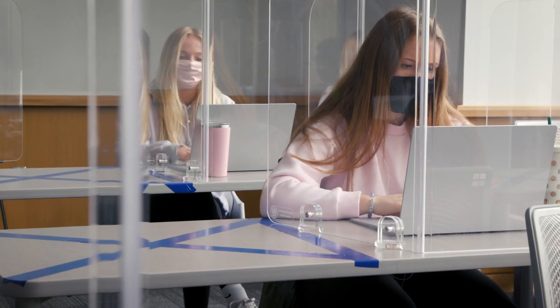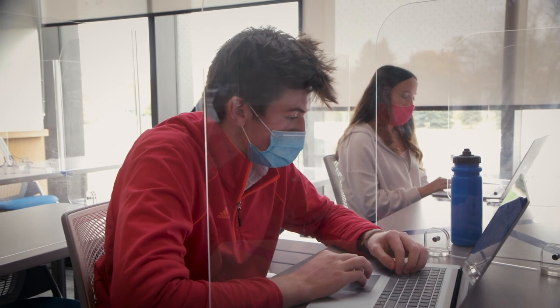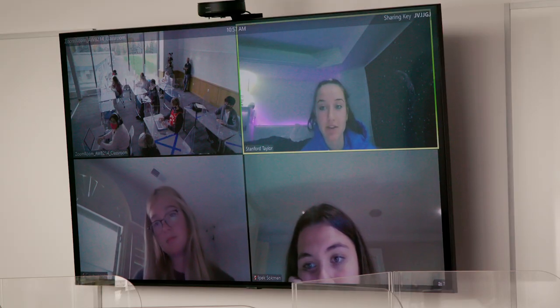We have this model where we have half of the students in physically during the day and the other half at home. We kind of talk about it almost as if they're like the back row of your classroom.